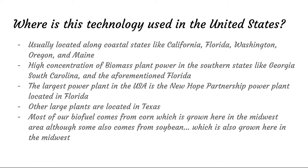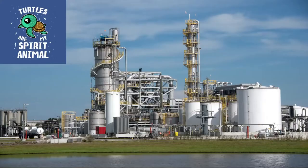The highest concentration of power plants can be seen in states like Georgia, South Carolina, and Florida, based on land usage. Our largest power plant is the New Hope Partnership power plant in Florida, though there are many large power plants in Texas due to the available space. Most of our biofuel comes from the Midwest — from corn and soybeans grown there, which is also where most of the agriculture in the United States is concentrated.